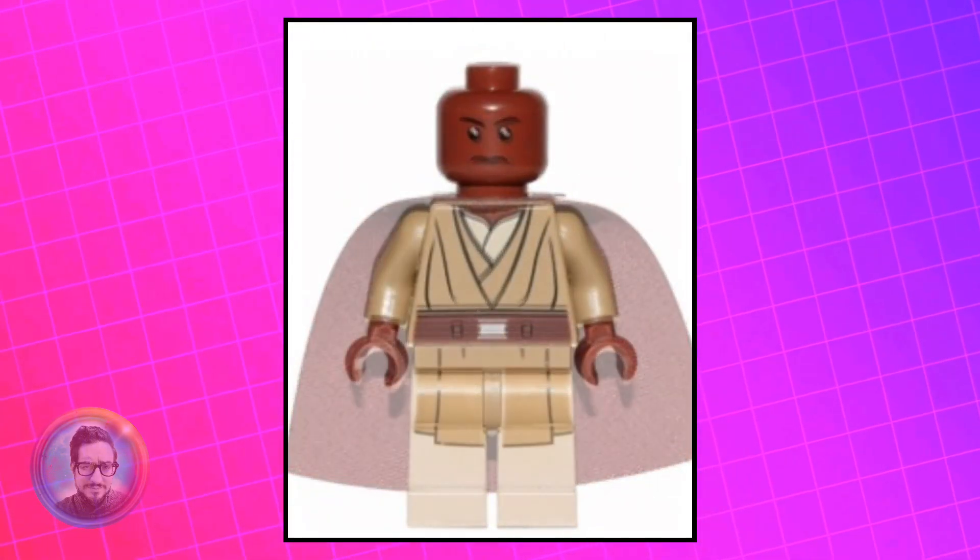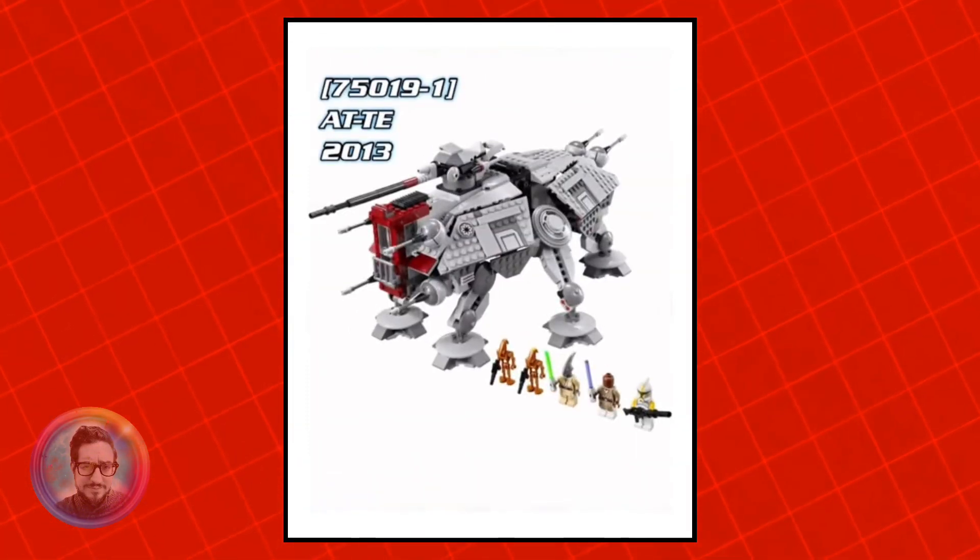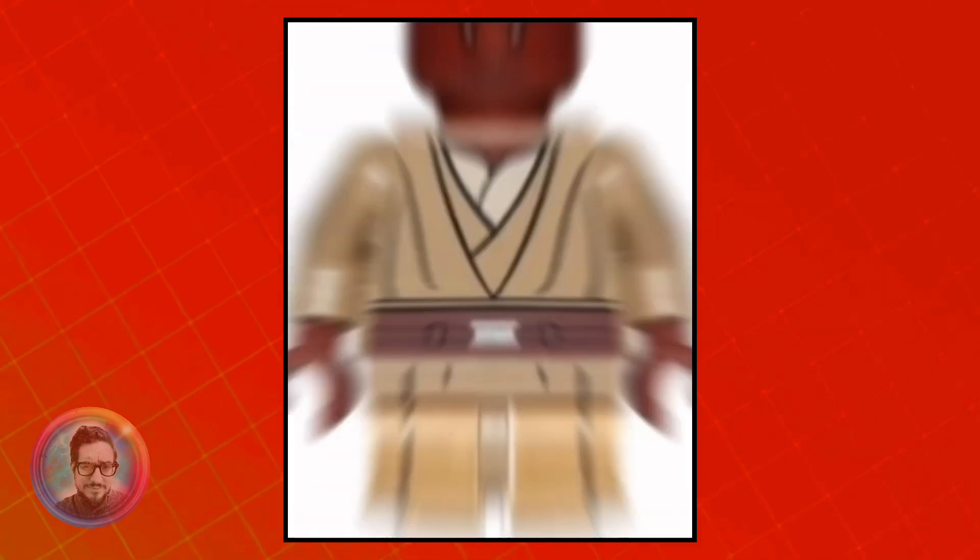This next style ditches the cape and changes out the legs, but the torso and head are the exact same. He came out in the AT-TE from 2013, and he's currently worth about $17.